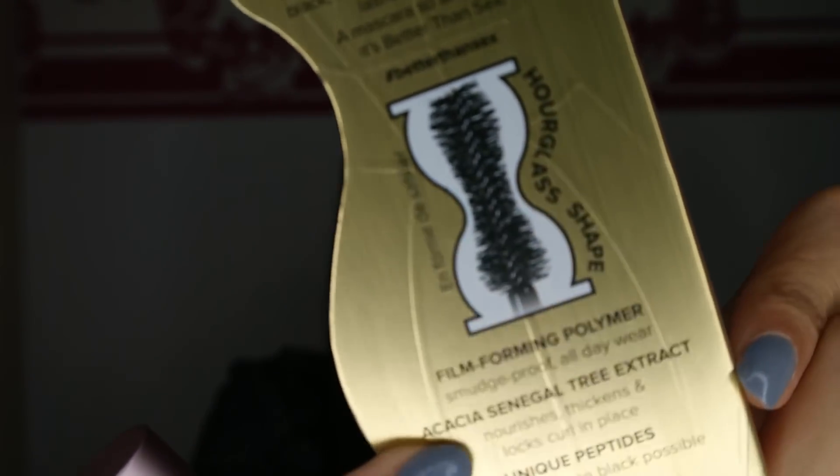Let's start with the first thing: the Better Than Sex mascara that I got from Sephora. We finally got Sephora in Germany and I could not be happier. I've heard a lot about this mascara. For everyone interested, I'm just going to read what's on the back — it says it's a smudge-proof and all-day wear mascara that nourishes, thickens, and locks curl in place, and it's the deepest and most intense black possible. They were inspired by the hourglass shape of a woman.